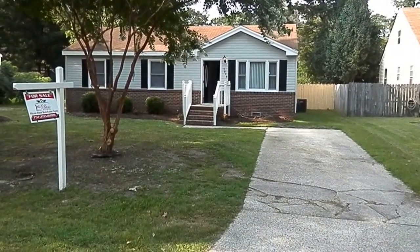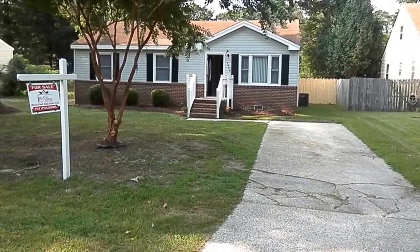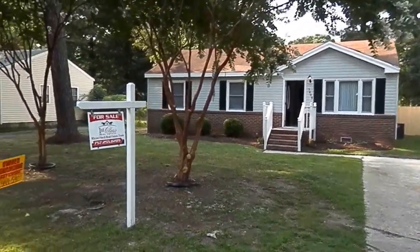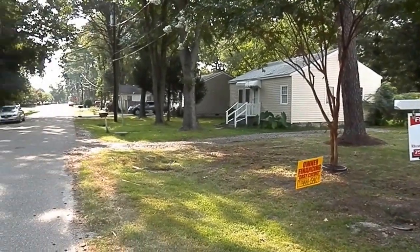This is 5808 Arden Street in Portsmouth, Virginia. Very nice house, totally 100% renovated. Very nice street, nice and quiet. It's on a dead-end street.